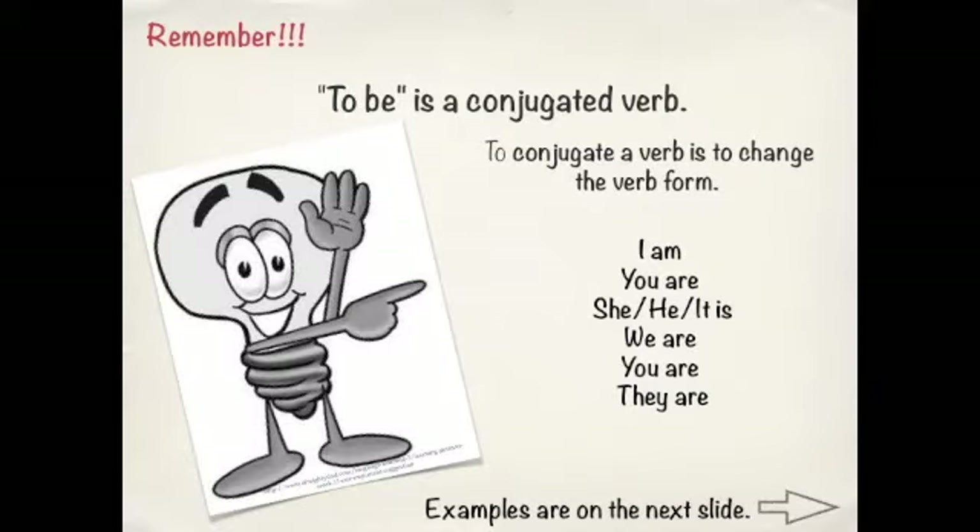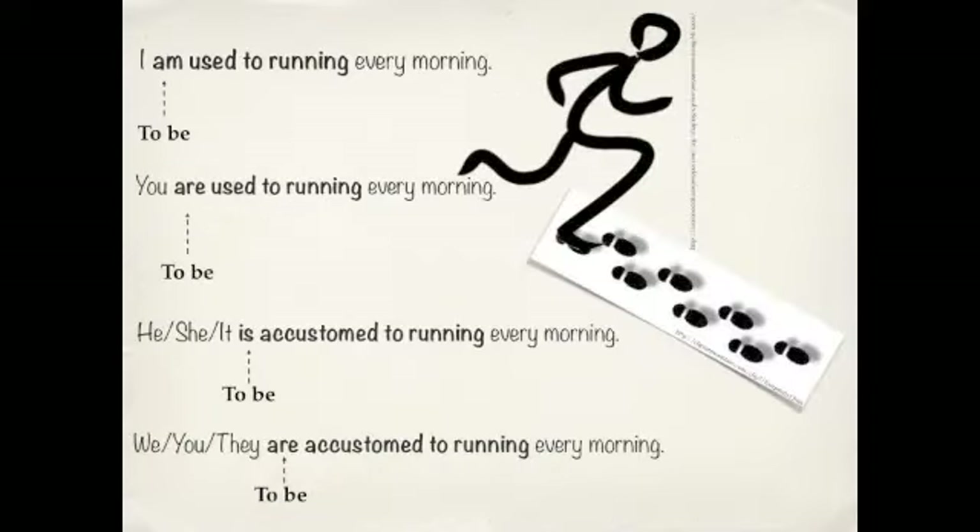This is a little different from USED TO because when we conjugate the BE verb, we have to change it with the subject. So you would say: I AM used to, you ARE used to, and he, she, or it IS or WAS used to. So, once again, we have to conjugate those verbs.